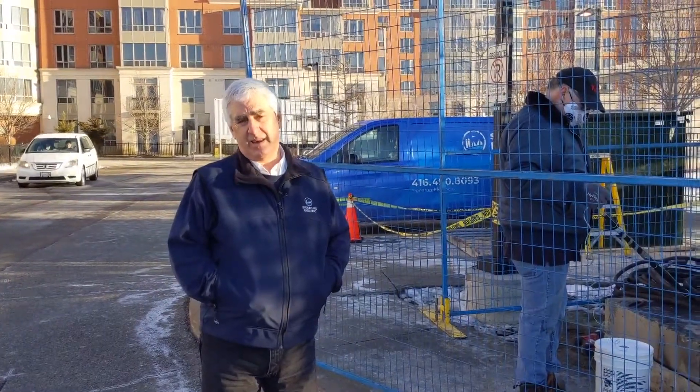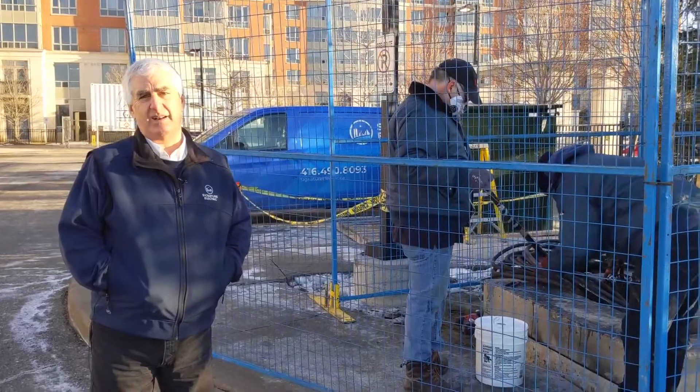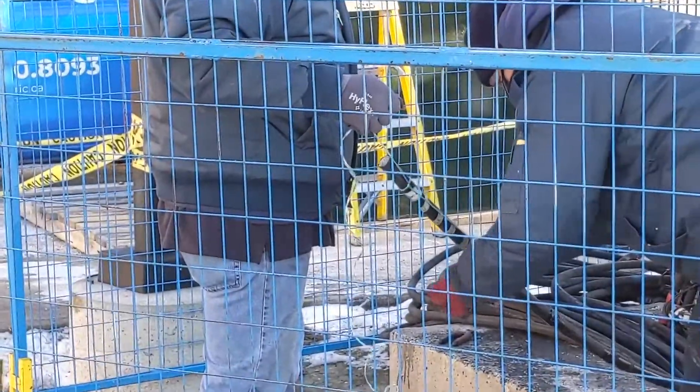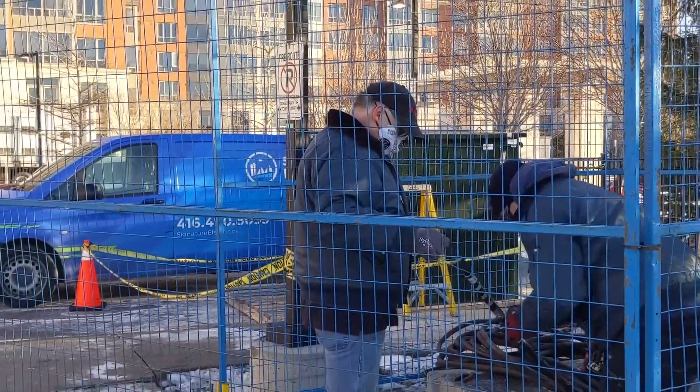This is a service call that came in around five o'clock one day. The call was that a transformer had blown — a pad mount transformer sitting here, now on a skid — and the building had no power. We sent an electrician out to investigate and something was indeed wrong with the transformer. The condominium had no power other than their emergency generator and really couldn't continue.